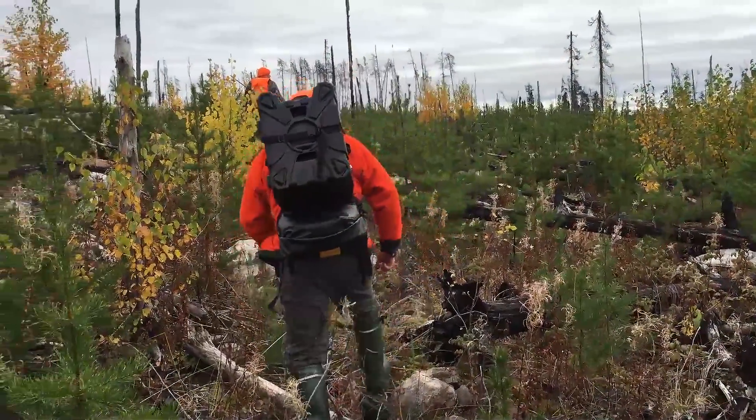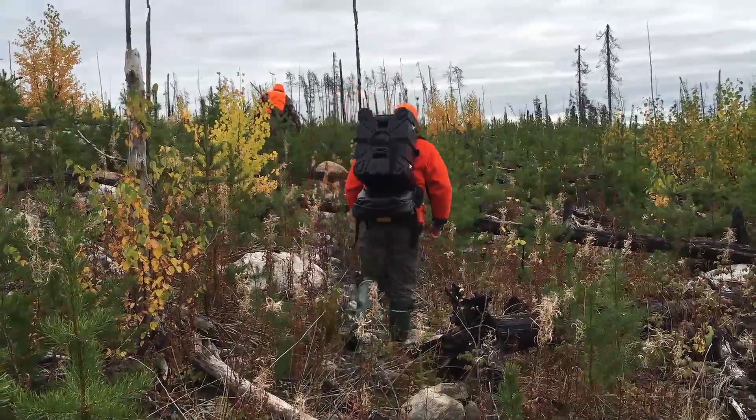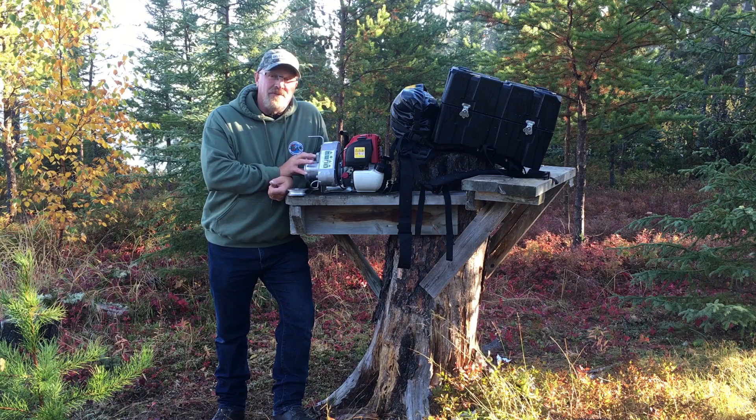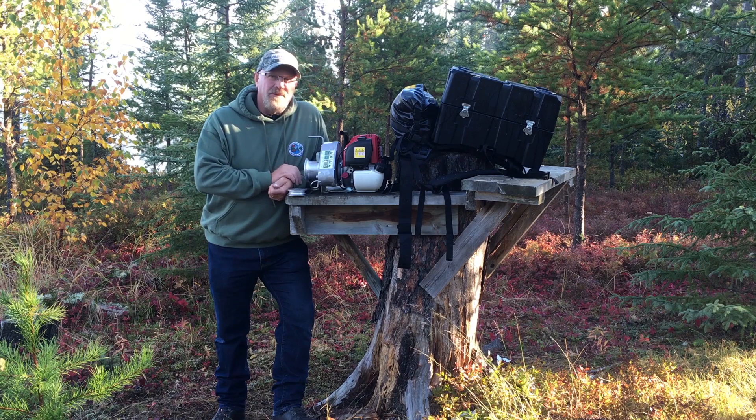On each one of these moose, we were able to pull that moose to a place where we could clean it up without any problems at all. On one of the bigger moose, we had to use the pulley to increase the pulling power. And I have to say, for the price of a really good moose rifle, this piece of equipment is ideal for any party of moose hunters.